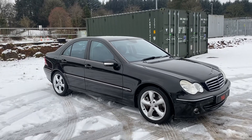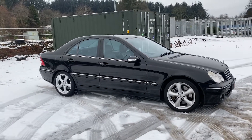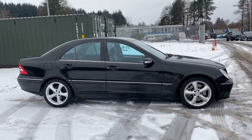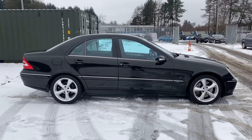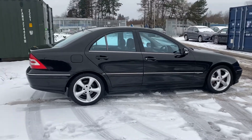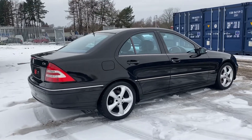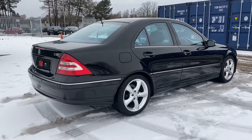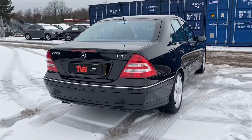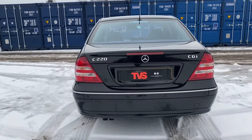Hi there. Here we have the 2006 Mercedes C220 CDI Avant-Garde auto. It is a four-door saloon in solid black with full black leather interior. It has the heated front seats. It has covered 142,790 miles, but it is in fantastic condition. As I'm sure you can see if you look at all the pictures we have posted, it really is an outstanding example.